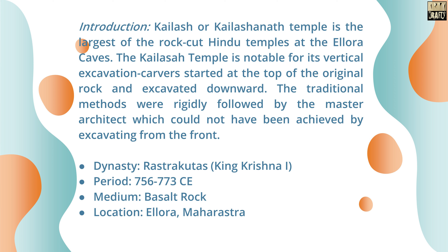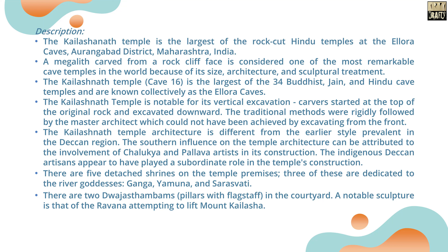Kailashanath Temple is the largest of the rock-cut Hindu temples at the Ellora Caves. Dynasty: Rashtrakutas King Krishna I, 756–773 CE. Medium: Basalt Rock. Location: Ellora, Maharashtra.